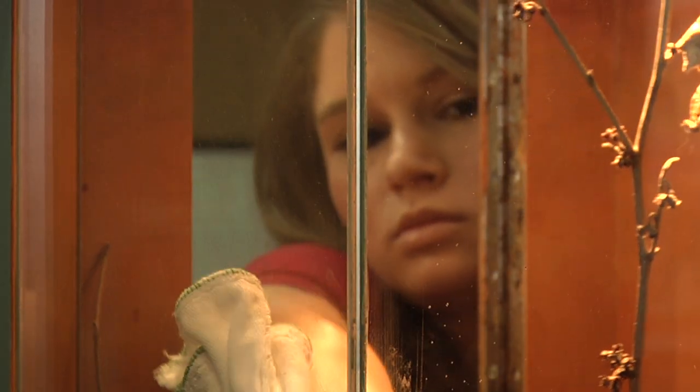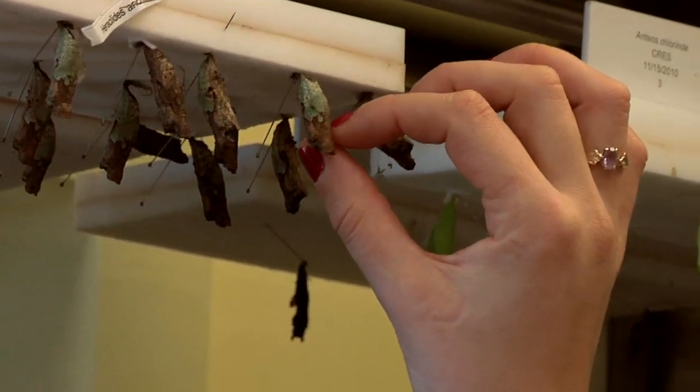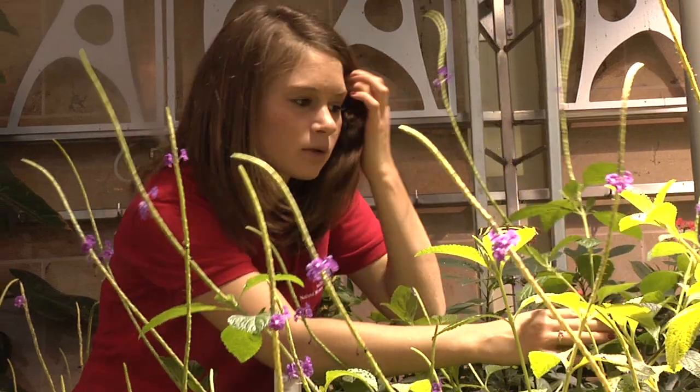Lindsay started with us here at the museum in early October of this year, and she's been able to learn not only how we take care of the animals and plants that inhabit these exhibits, but actually how we interact with visitors, engage them, and get them asking questions about the natural world.